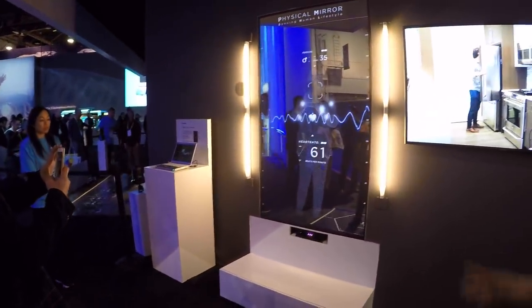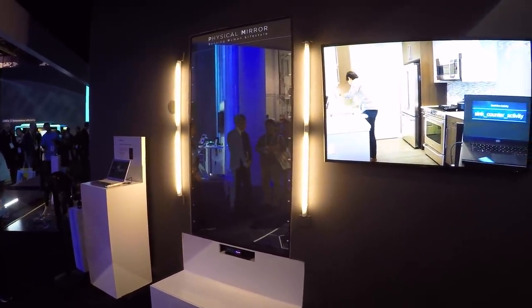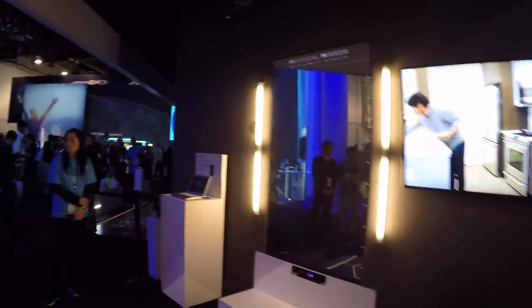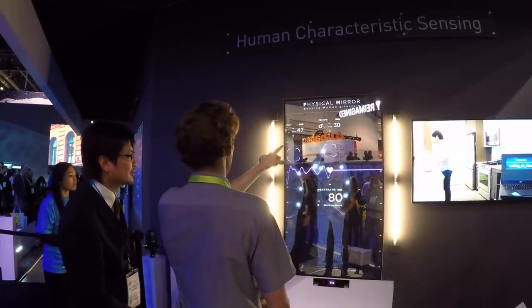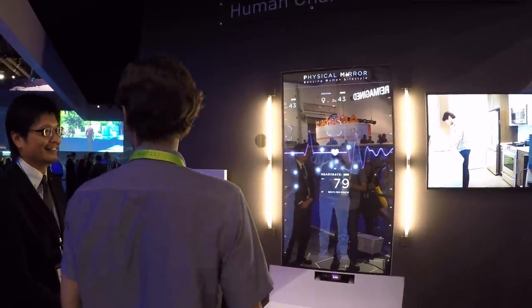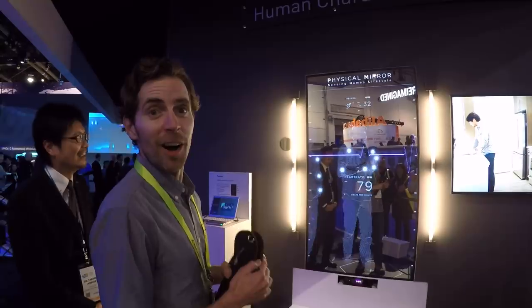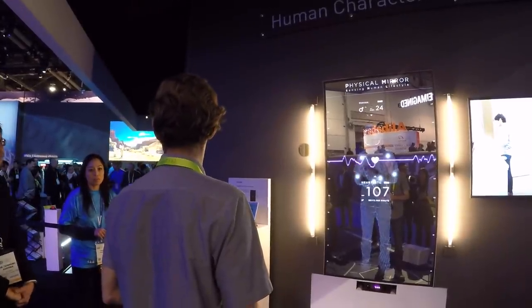This device is used to estimate your age, heart rate, and gender just from a scan. Let's see what it says about Chris — the mystery is going to be solved. It thinks he's 28. He eats healthy, rides bikes — I think it's the plastic surgery.